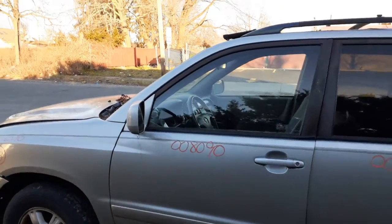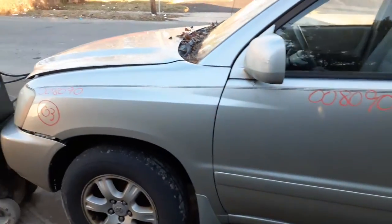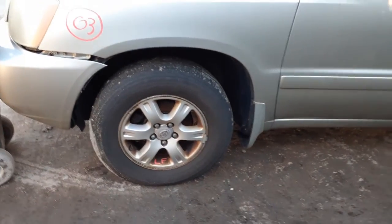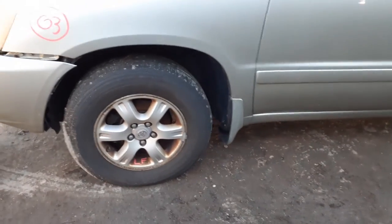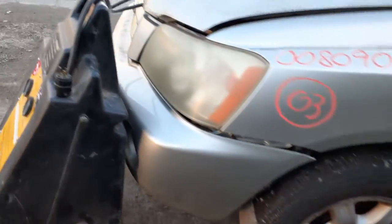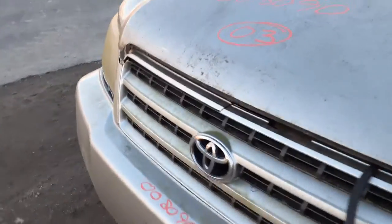Left rear doors same thing — power window, power locks — with privacy tint. Left side power mirror with heat. You do got a left side fender. You do have a set of four wheels, sixteen by six and a half — they're not too bad. Actually five of them — we got a spare inside.